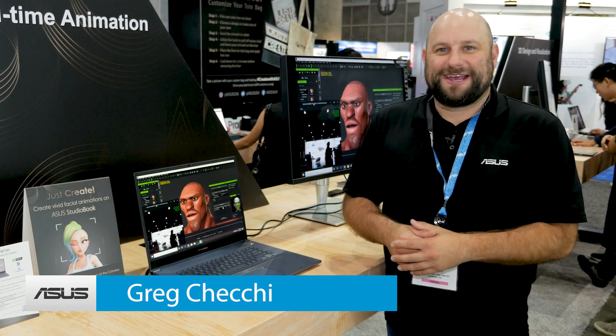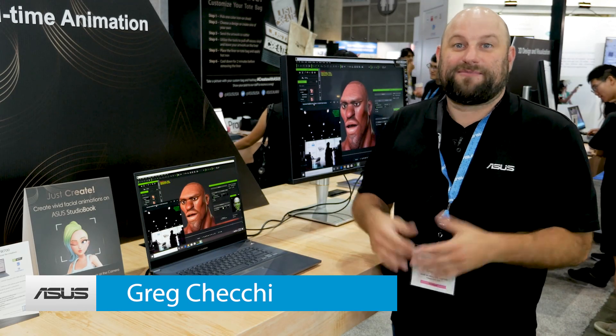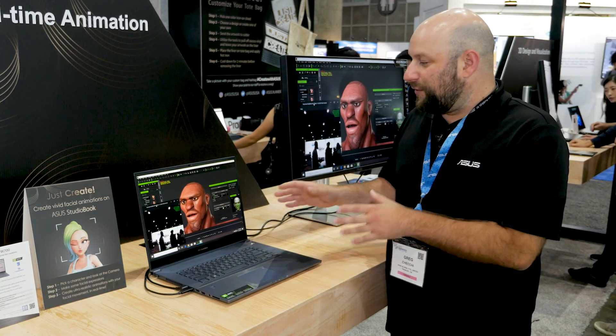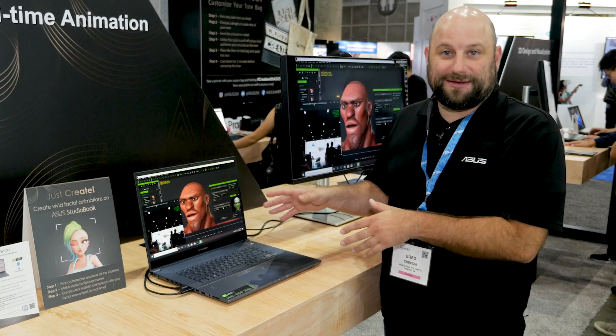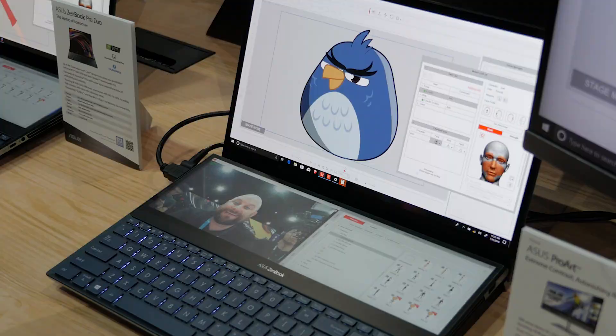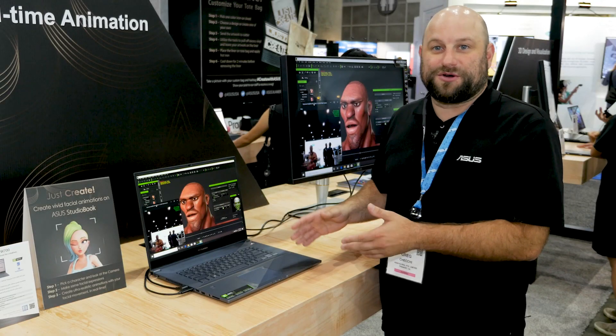Hey, what's up guys, this is Greg with ASUS. We're at SIGGRAPH 2019 and I've made my way over to the real-time animation section of our booth. Over here we've got real-time motion capture with 3D animation, and on the other side we've got real-time 2D animation. We have two different sections because over here we're showing you the power of RTX Quadro graphics.